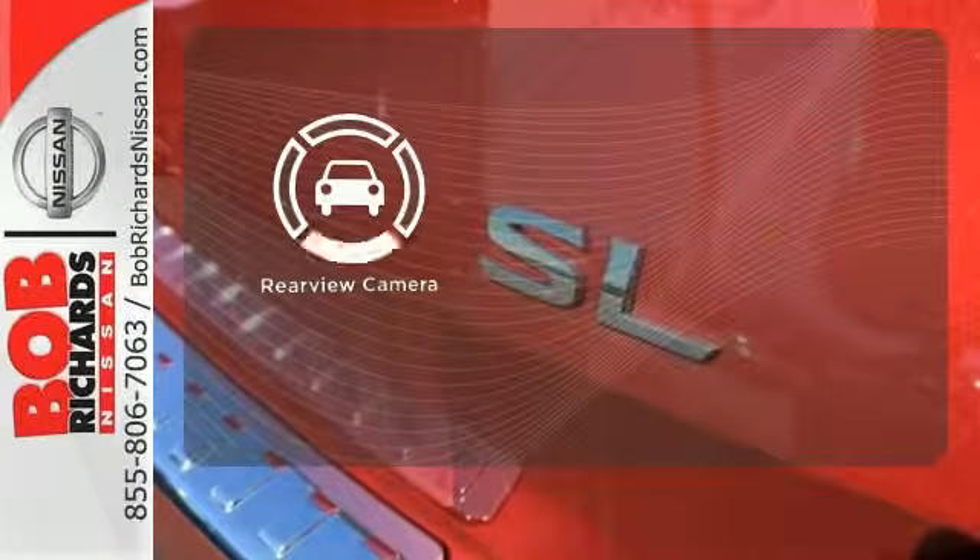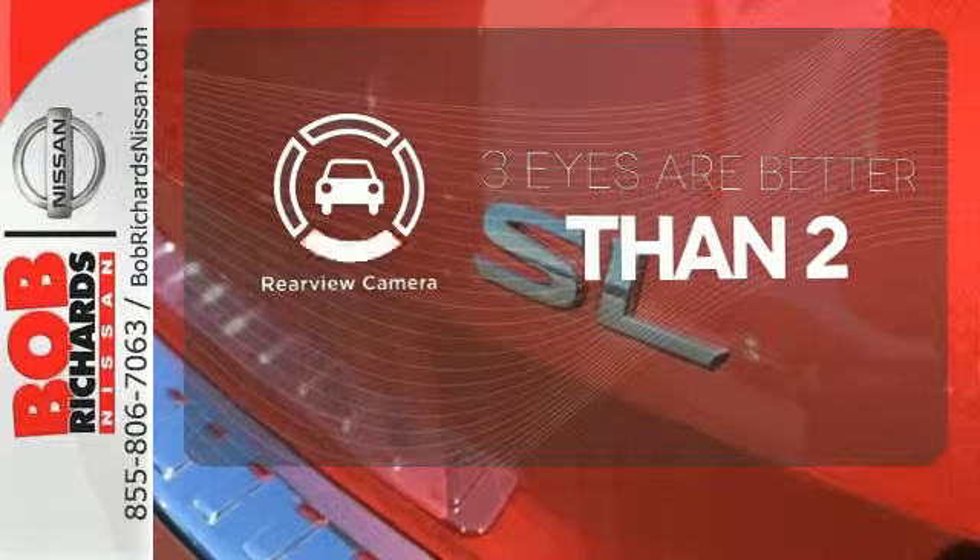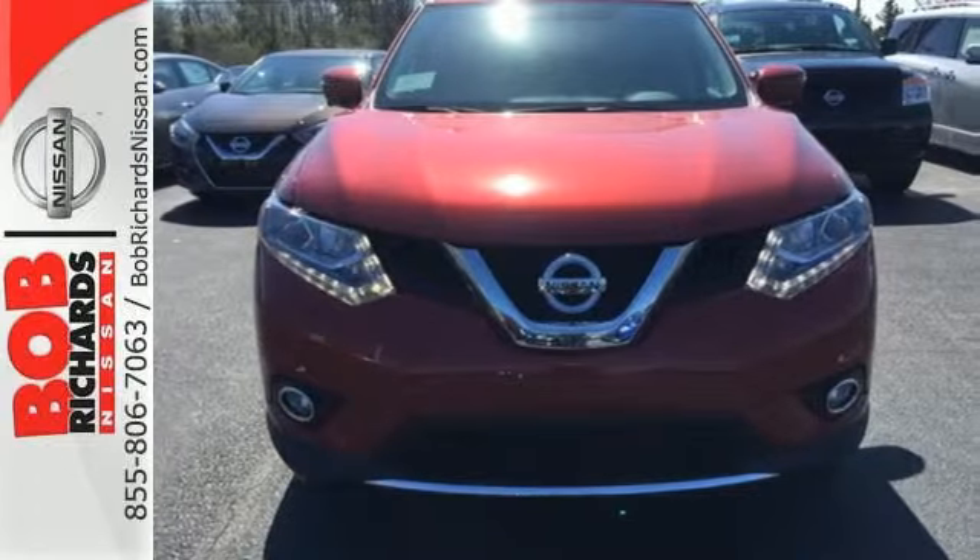You might drive just to listen to the Bose sound system. The backup camera gives you a clear picture of what's behind you. Sit tall and proud when you test drive this Rogue today.